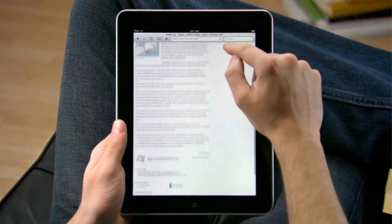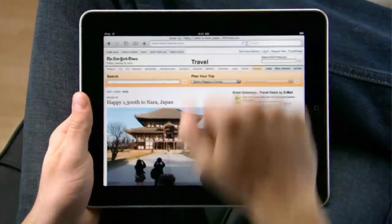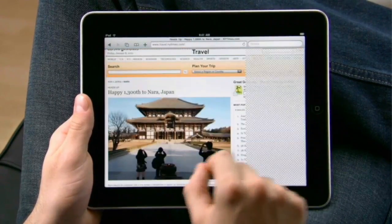The great thing about iPad is it adapts to how you want to use it. Rotate to view pages in landscape and pinch to make things bigger. You'll see even more detail. It doesn't get any simpler.